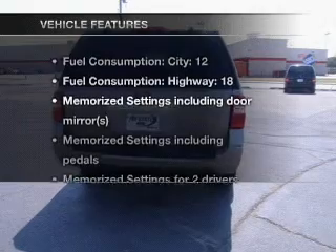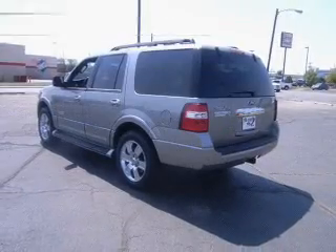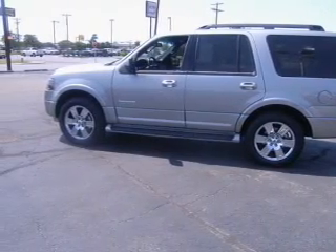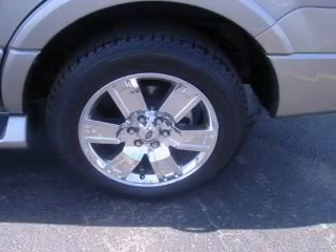With these notable features, you won't want to miss out on the opportunity to own this amazing ride. Air conditioning, power door locks, power windows, power steering, cruise control, power mirrors, an AM FM stereo with a CD player, and an adjustable tilt steering wheel.